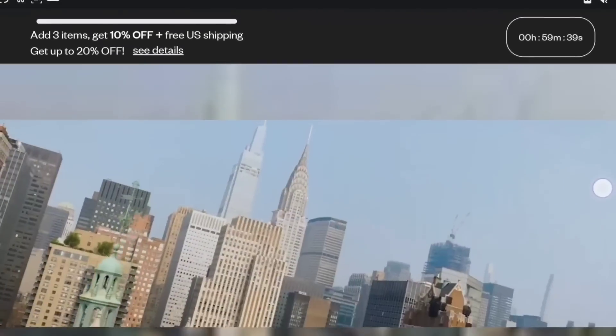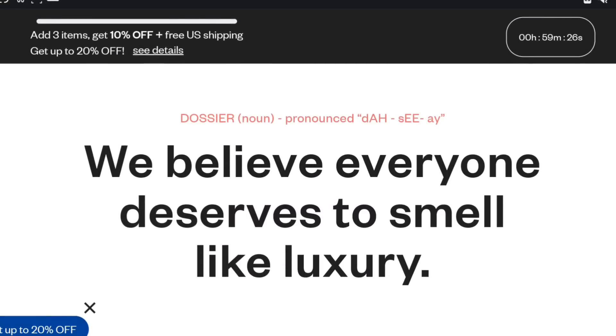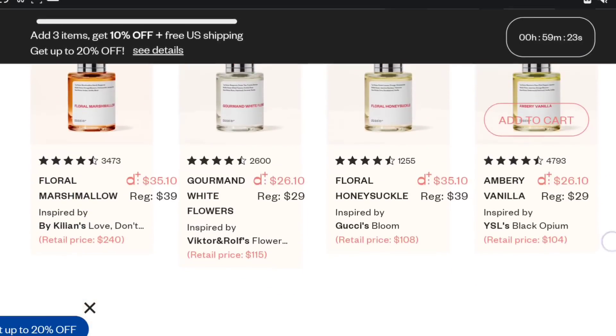If you guys are unfamiliar with Dossier, they are an online fragrance company. They take inspiration from luxury perfumes and colognes and recreate those scents at a much more affordable cost. I have tried both the name brand perfume and the Dossier inspiration perfume, and I can almost never tell the difference. Because it's cheaper, I'm able to treat myself much more often than I would if I were buying the name brand. I love a good deal, so I love sharing brands like this with you guys.